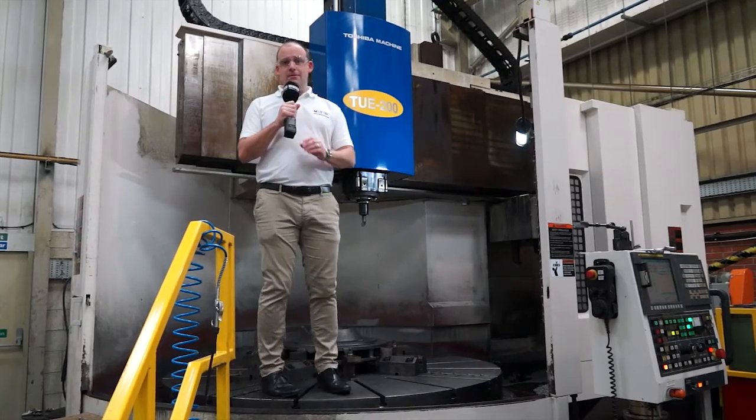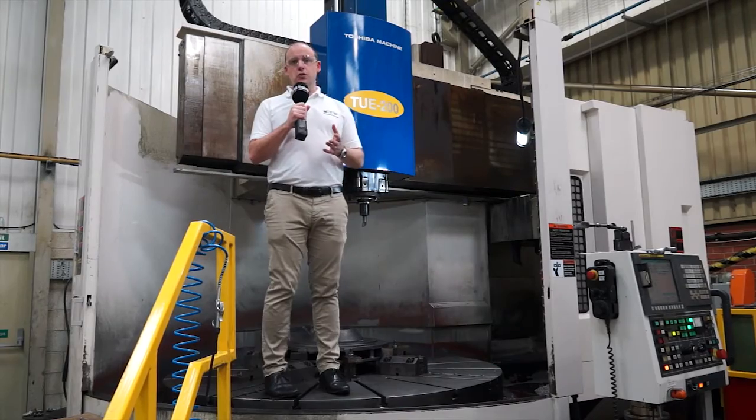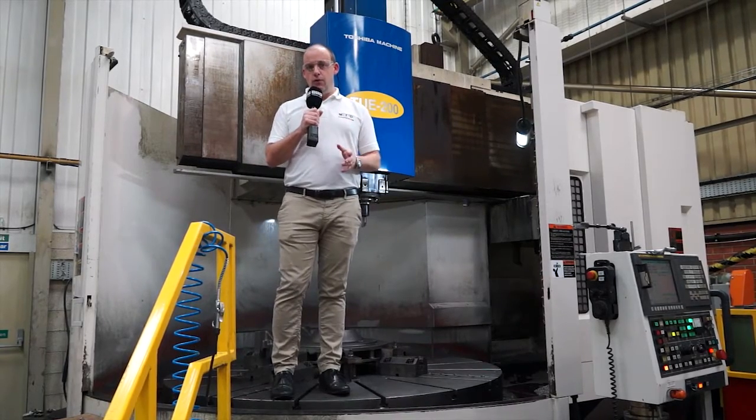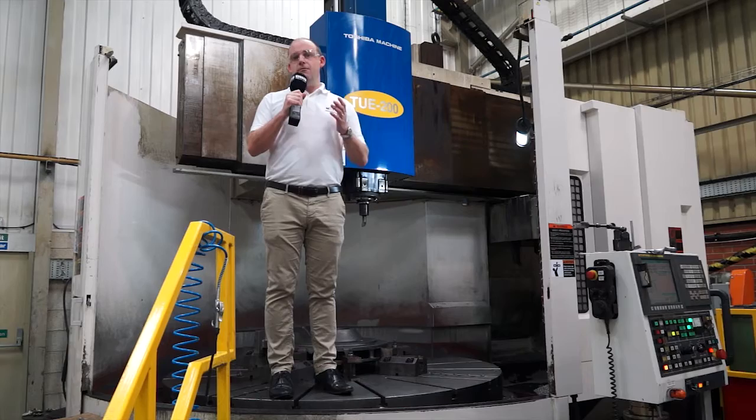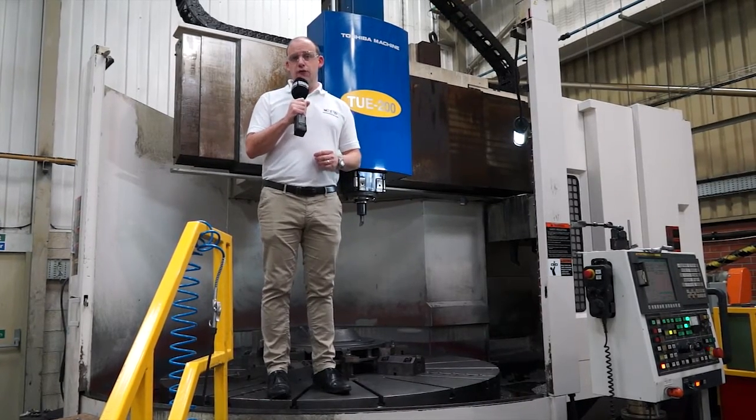This machine, supplied by Leader CNC Technologies, is a Toshiba 2200 vertical lathe stroke boring machine. This machine's got 2.4 metre turning diameter capability as well as mill drill function.